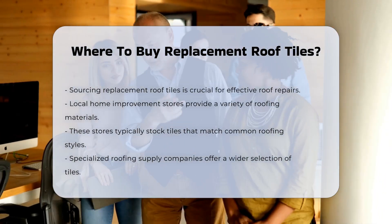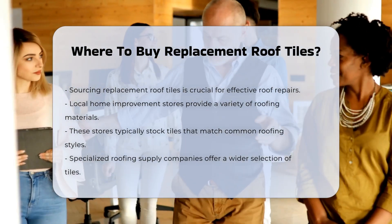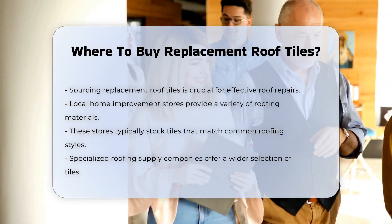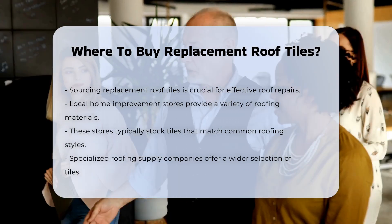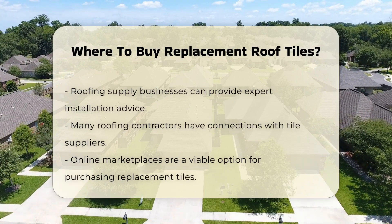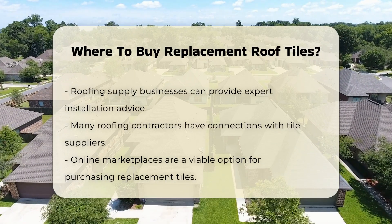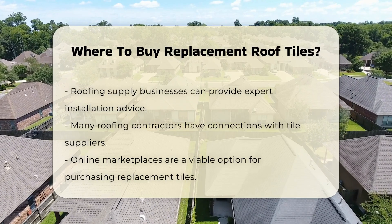Various options exist for purchasing roof tiles. Local home improvement stores often carry a selection of roofing materials and typically provide tiles that match common roofing styles. Another option is specialized roofing supply companies, which focus on roofing materials and can offer a wider variety of tiles. They may also provide expert advice on installation.